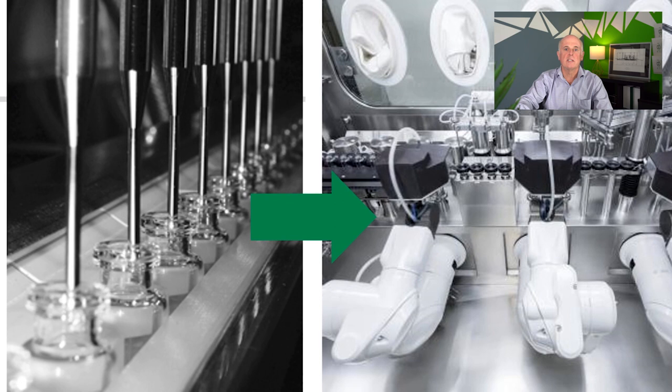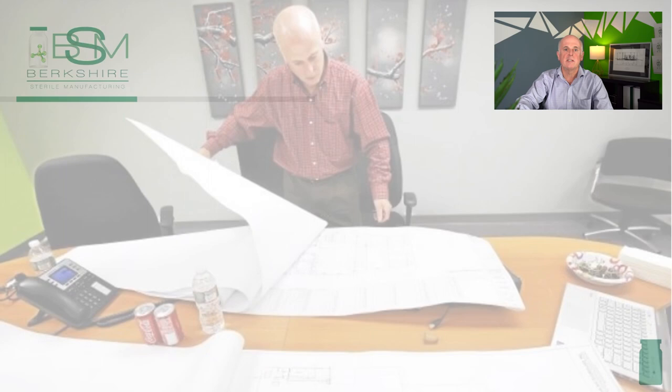Thanks, Sarah. I started my career in sterile manufacturing in 1983 as a manufacturing technician performing sterile filling of hyaluronic acid into ready-to-use syringes on a 10-head Kazzouli filler. The filling was performed in a traditional open-air Class 100 room, with no shrouding around the filler or special protection for the sterile product. The industry has certainly evolved over the years to the sophisticated filler we will describe today.